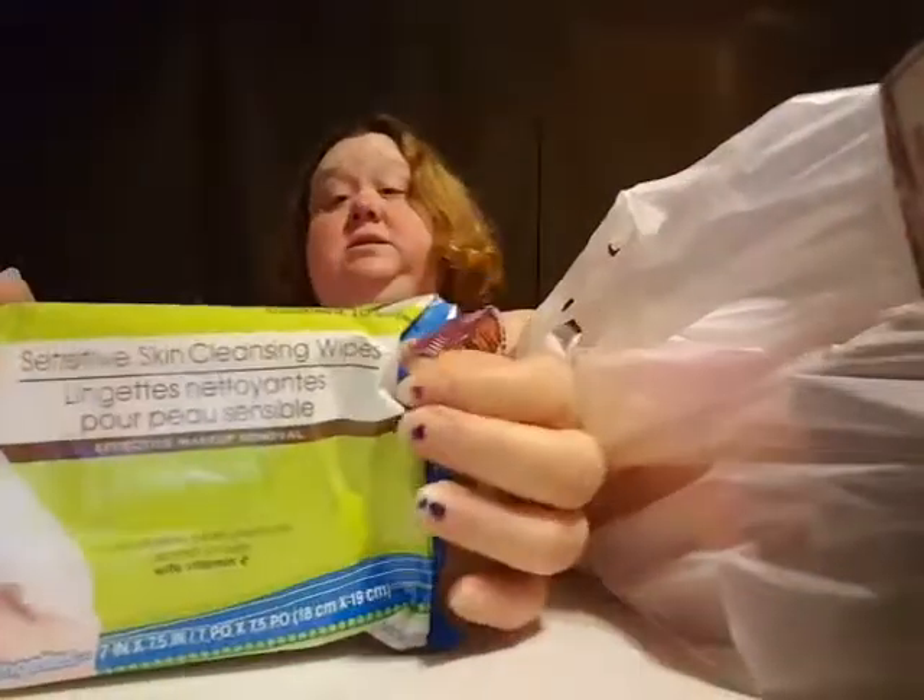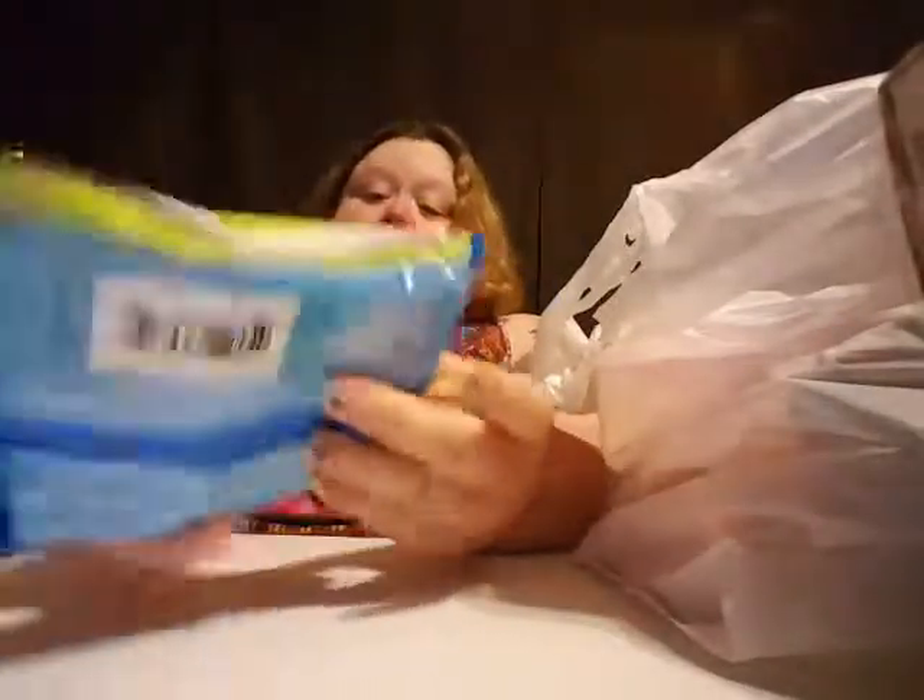Oh, I like these — these look really nice. Makeup remover face wipes. I'll even just use them to refresh and feel fresh, whatever.